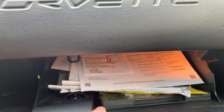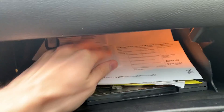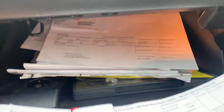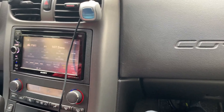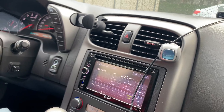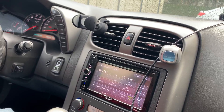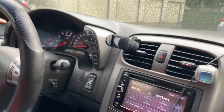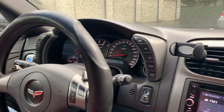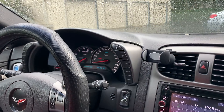Insurance, registration, and the manual are in there. You should have a heads-up display — you can see you can adjust it with the arrow up and down, and the mode lets you set the odometer to different designs, whatever you want.